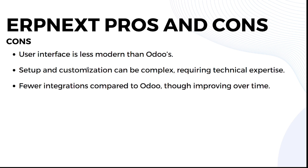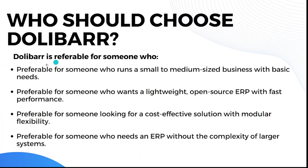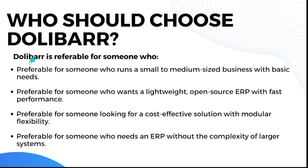Now let's discuss which platform is best for you. Dolibarr is preferable for someone who runs a small to medium-sized business with basic needs, someone who wants a lightweight open source ERP with fast performance, someone looking for a cost-effective solution with modular flexibility, and someone who needs an ERP without the complexity of larger systems. If these qualities describe you, Dolibarr is the choice.